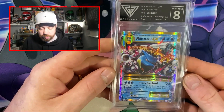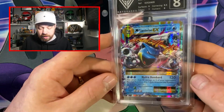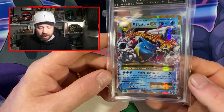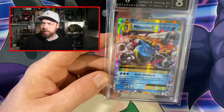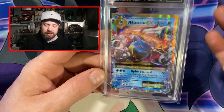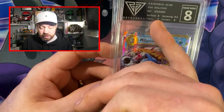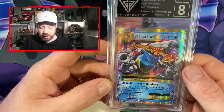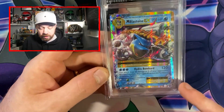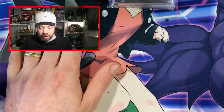We've got Blastoise — Mega Blastoise EX from Evolutions — and it's got a Near Mint 8. Happy with that, because as we know Evolutions don't really grade that well. I did have an Evolutions Blastoise before that got a 6 because the surfaces were so bad. But here the surfaces are a 9, centering 9.5, edges letting it down, corners 8, but we've still got a Near Mint 8, which is fantastic. And I am really warming to the clear slab.